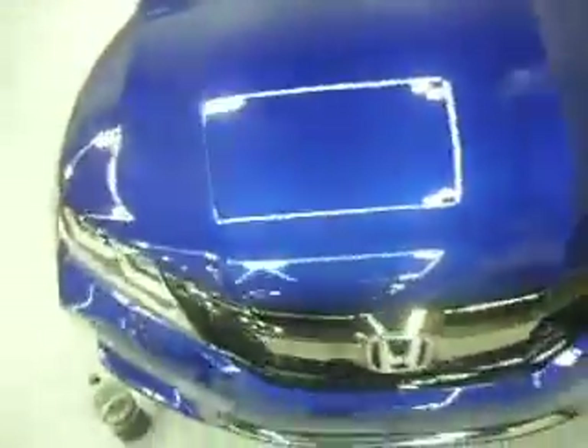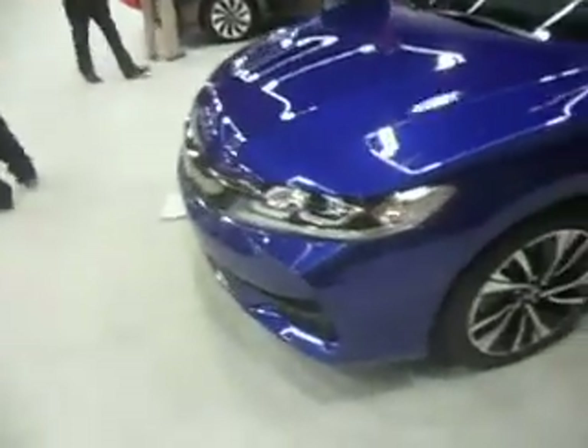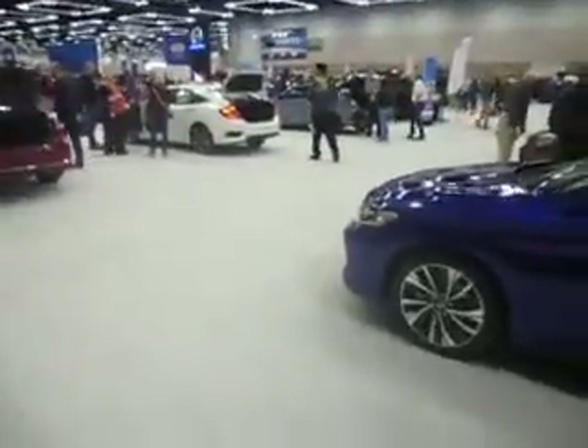Got a nice blue exterior. It's a very comfortable bucket-type seat, leather-trimmed black interior. It's got a nice screen and push-button start.